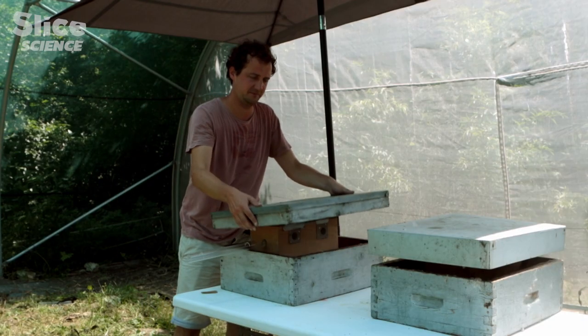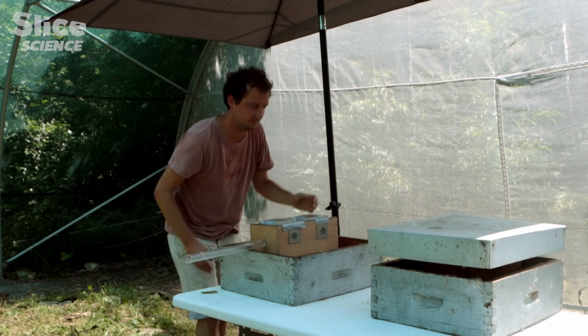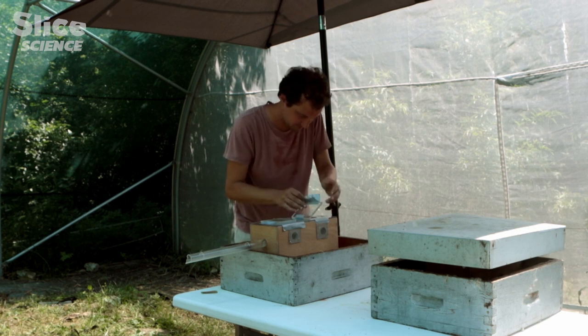Matteo Lehoro is a researcher at the CNRS and works on the cognition and behaviour of pollinating insects. He is interested in their colour vision and how they perceive the world.